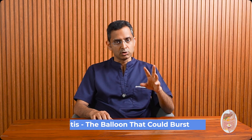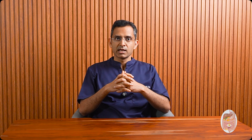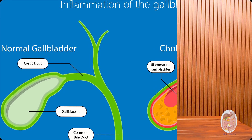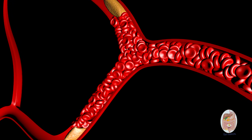Let's talk about the most common complication of gallstones. It usually shows up with pain in the right or mid-upper abdomen, a fever, and a spike in white blood cell count — all signs that the gallbladder is inflamed. This happens when a gallstone blocks the cystic duct, the main exit road from the gallbladder. Think of the gallbladder as a small, stretchy balloon. When the bile can't escape, it starts to build up inside. Pressure rises, the balloon begins to swell, and as that internal pressure increases, it starts squeezing the tiny blood vessels that supply the gallbladder wall. This cuts off blood flow to parts of the gallbladder tissue — a condition called ischemia, which means the tissue isn't getting enough oxygen or nutrients.